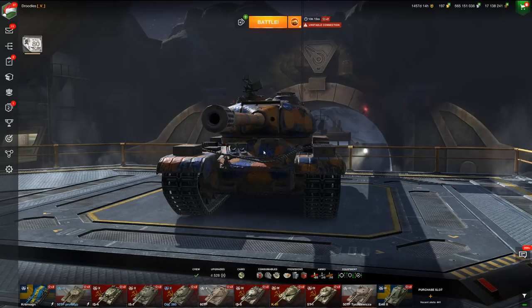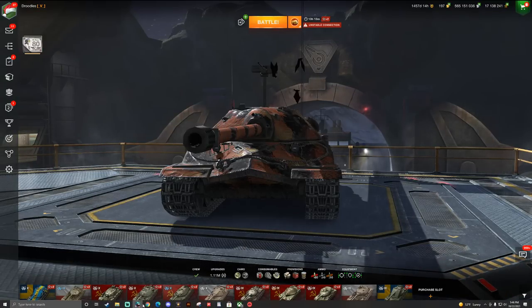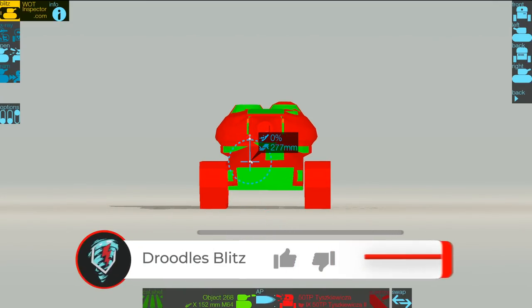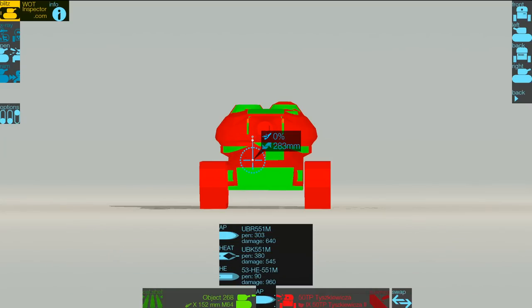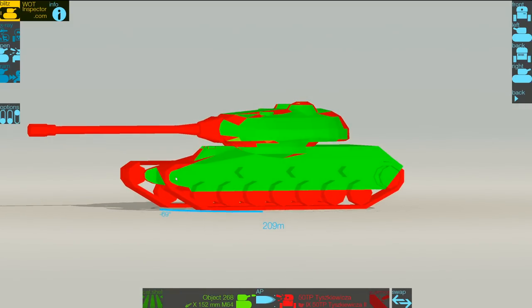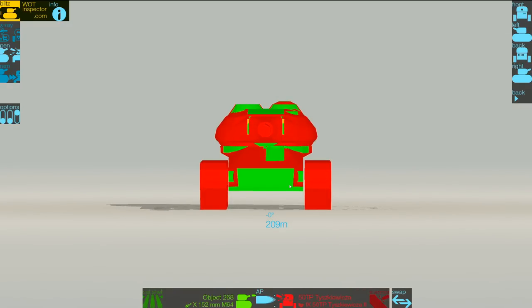Let's break into the armor right now. The upper plate is 277 millimeters, but even with an Object 268 you can't pen it — it has way more than 283 at 303 standard pen. The reason is that AP and APCR shells auto-ricochet at a 72-degree angle, and this tank's upper plate is right at 72-plus degrees, so you cannot actually pen it on flat ground.